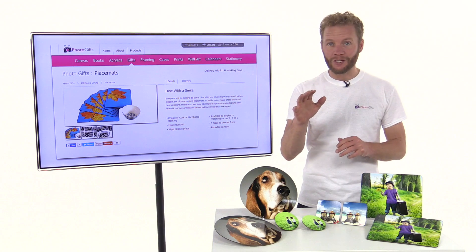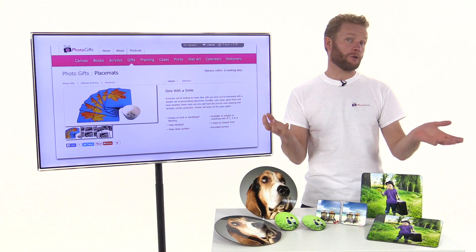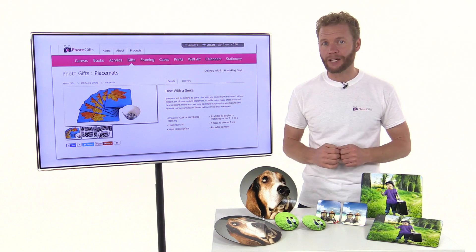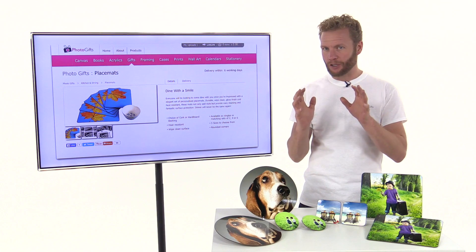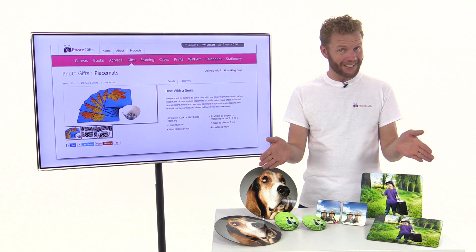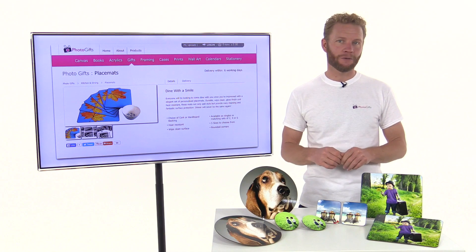Do you have a favourite image from a special holiday, a wonderful memory from your life, or maybe a photo of a special person or a pet that you'd like to have a more permanent reminder of? Have you ever thought of taking that image and creating a set of personalised placemats so you can be reminded of that moment every time you sit down to eat?